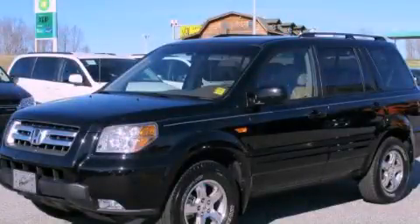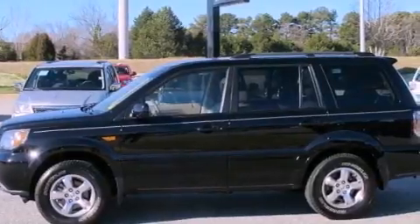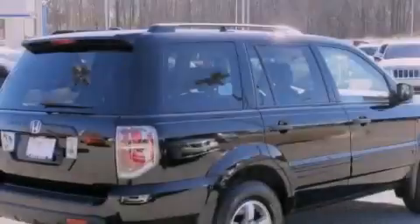This is a 2008 Honda Pilot. Safety, space, and comfort. It has a 3.5-liter 6-cylinder engine and a 5-speed automatic transmission.